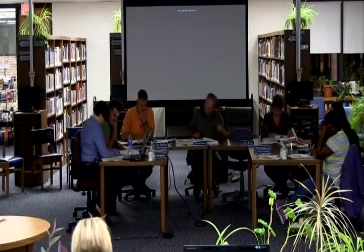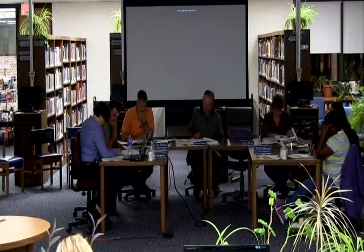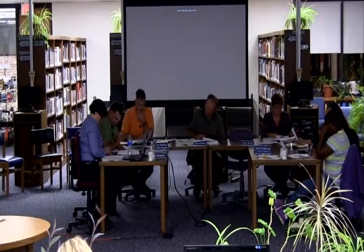Action item C: approval of the attached initial 2013-14 BOCES AS-7 contract. Motion made and seconded. No discussion. All in favor — aye. Motion passes 6-0-0.